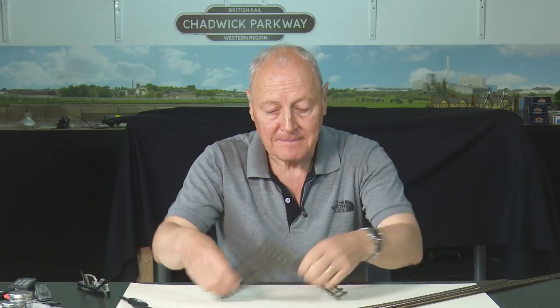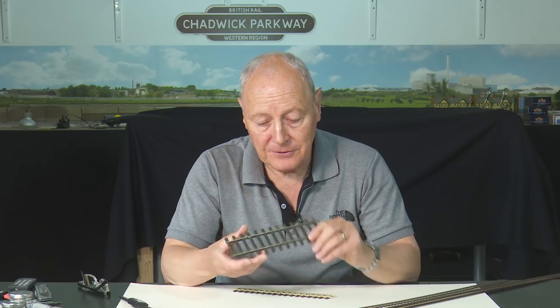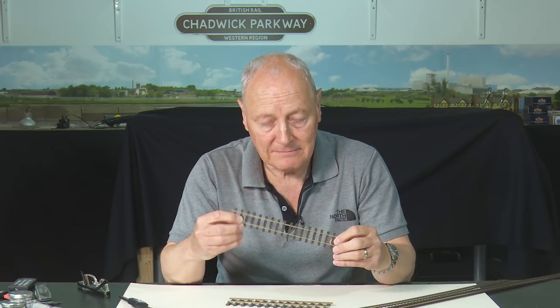This is seven millimetres to the foot — or as we know, this is O gauge. Well, this is O gauge, and this is O 16.5. So in accordance with seven millimetres to the foot, if you measure the distance across here and times it by seven millimetres to the foot, you end up with standard gauge of four eight and a half. Whereas on here, you don't — this is a narrow gauge piece of track.